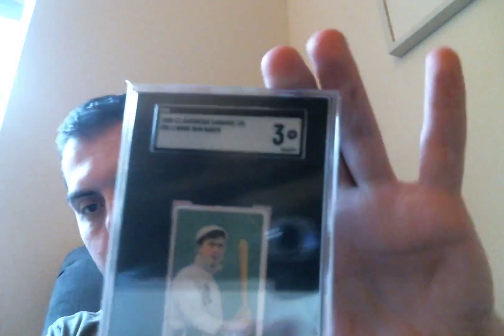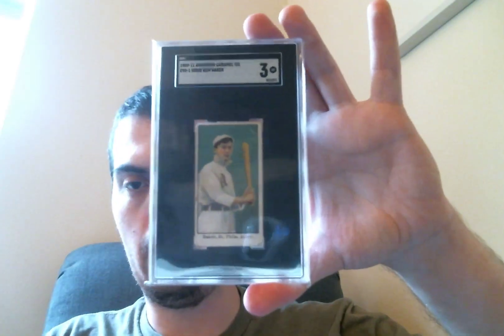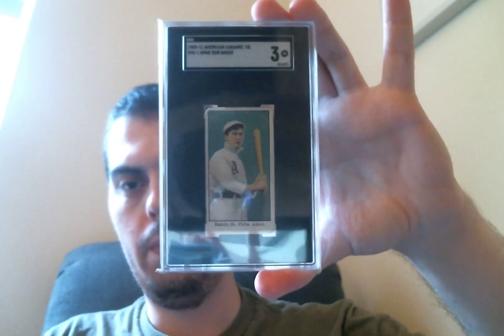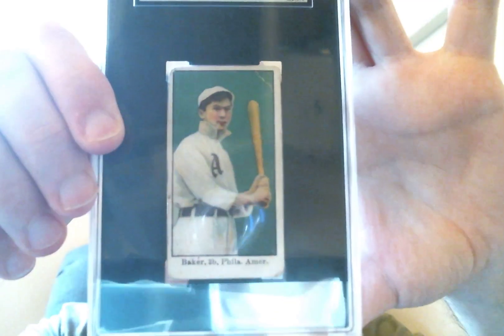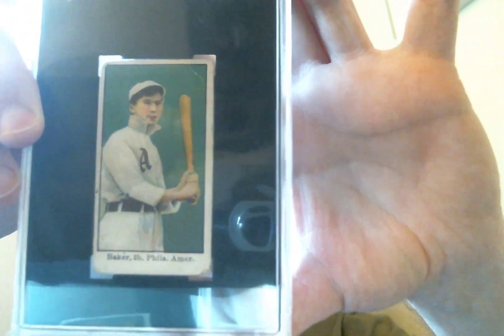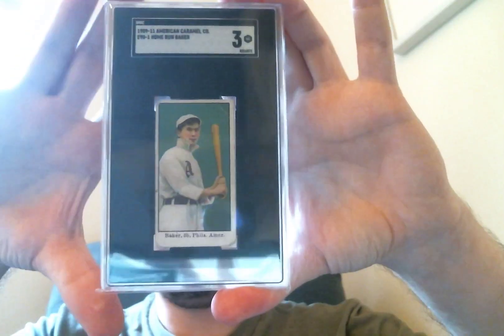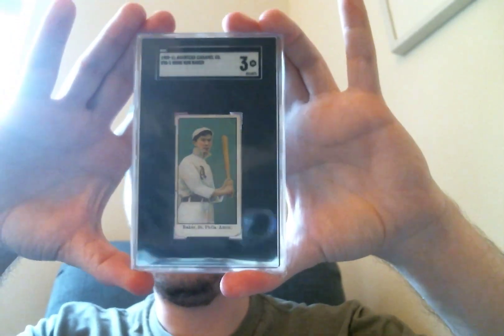I recently bought an E90-1 Eddie Collins with a green background — love that card, love the image. I then saw this Frank Home Run Baker card. Not a card I'd been targeting, but SGC 3, love the green. If you follow me on Twitter you can see more high-res scans. Really good back, fantastic card. Baker also became a Yankee at some point which is always good. Fantastic image — love the old A's uniforms.